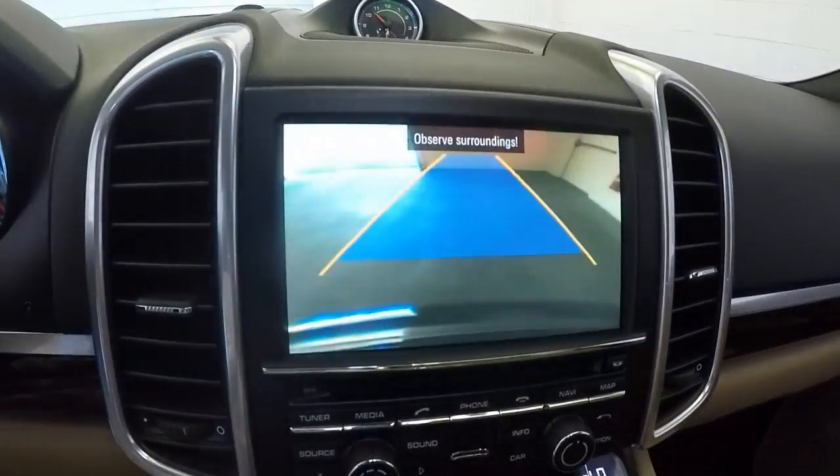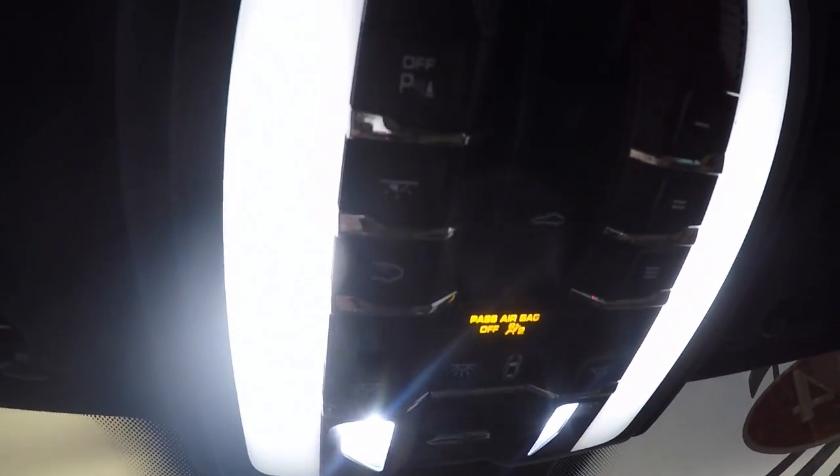There is also a reverse backup camera. You have many more buttons up here for many different things.